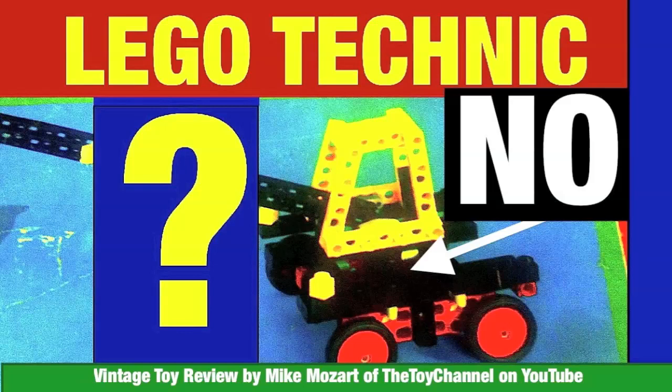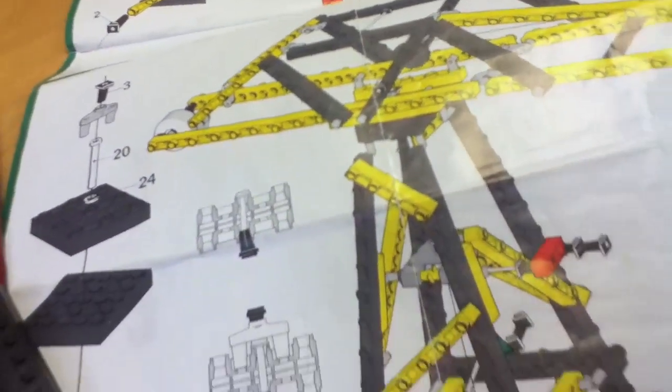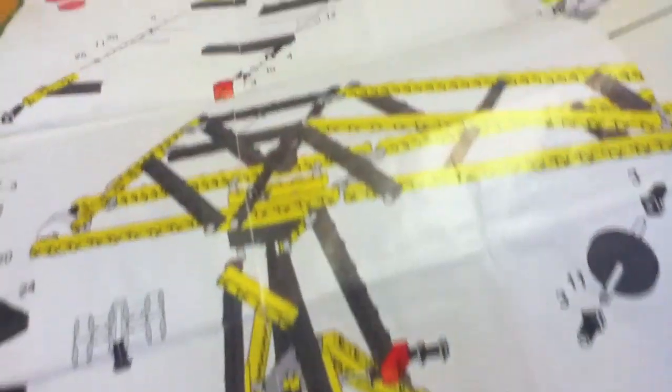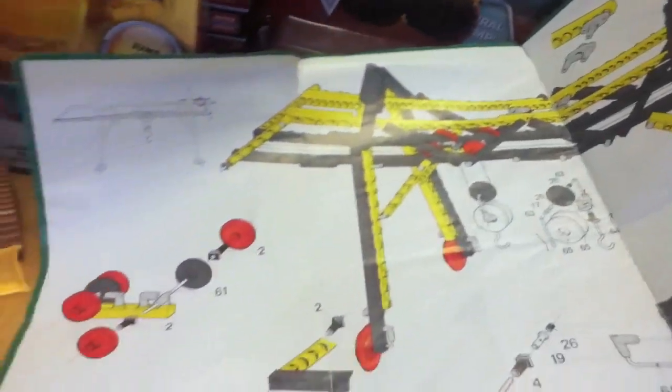This is Mike Mozart of the Toy Channel and Jeepers Media on YouTube. What we seem to be looking at are LEGO Technics or Mindstorms instructions — but they aren't. These instructions precede those building kits by more than three or four years, because they're not part of the LEGO system at all.